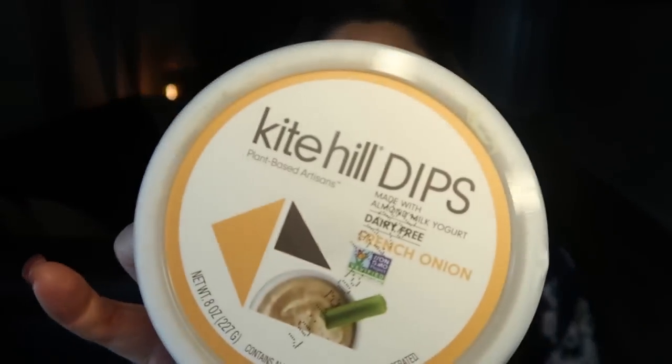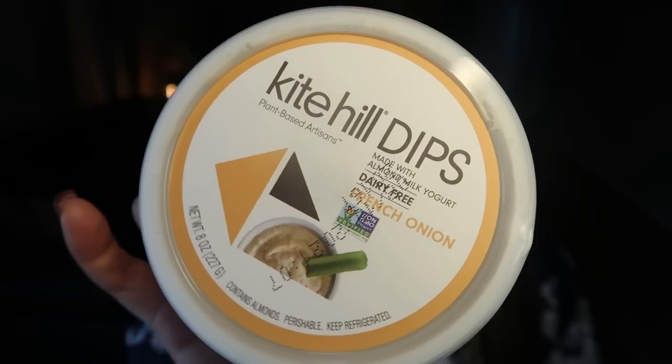I have a couple of dips to share. The first is the Kite Hill almond milk-based dip in French onion. I have tried the Kite Hill in ranch as well, and it is incredibly delicious, but this French onion is even better than the ranch. You cannot tell the difference between regular French onion dip and this. I love dipping celery in it. You could do crackers, carrots, or use it as a condiment on a sandwich or wrap. You can have two tablespoons for only one smart point and the flavor is exceptional.